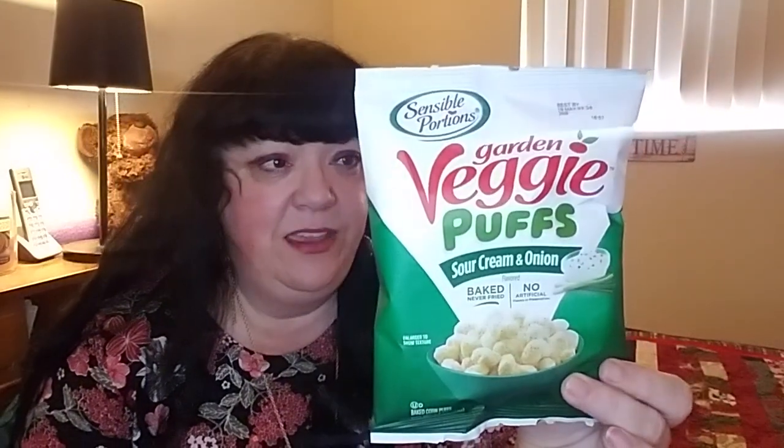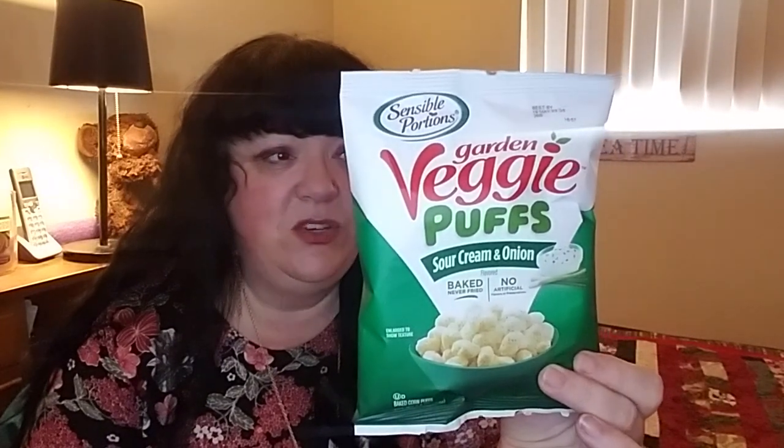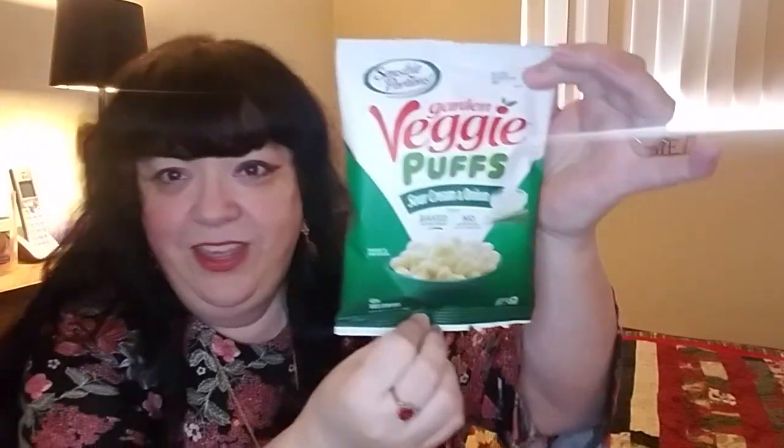The first thing I'm going to pull out is Veggie Puffs — Sour Cream and Onion by Sensible Portions. These are a 60-calorie snack with nine carbohydrates, less than one gram of sugar, zero cholesterol, and sodium is fairly mild at 190. They have 30% less fat than your typical chips. I will link all of the websites I can find down below, both for YouTube and Instagram. I do love sour cream and onion, and I think I've had other veggie puffs before in different flavors, so I'm looking forward to that.